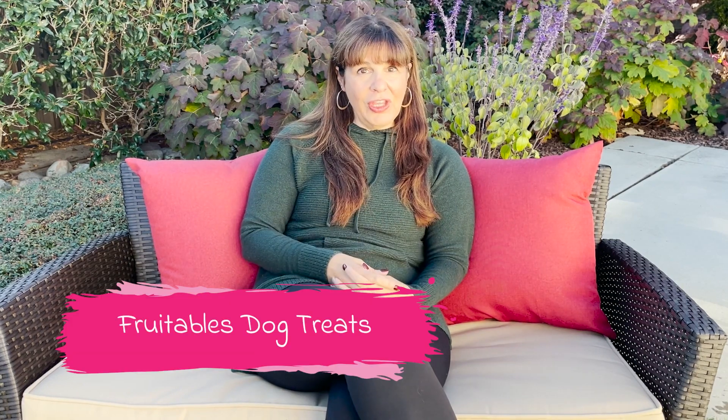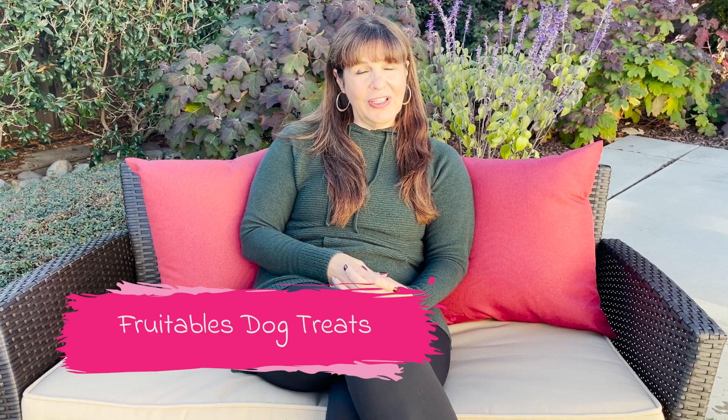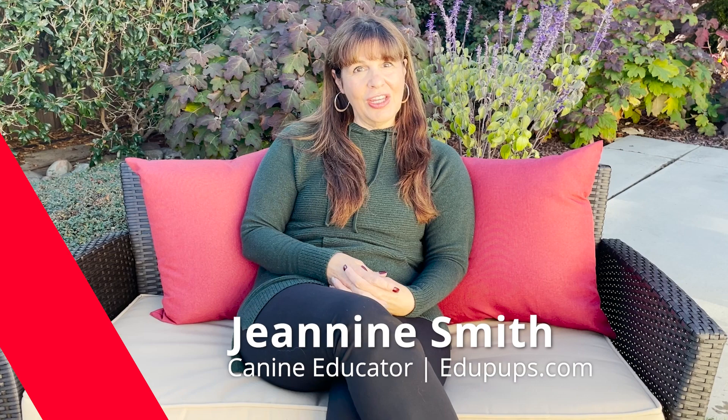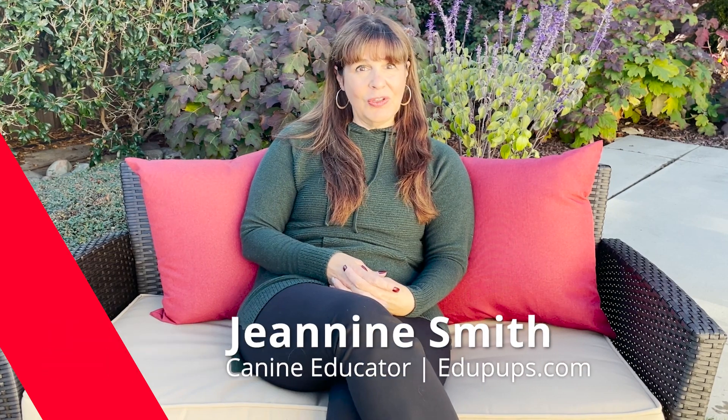Welcome to this podcast on healthy, nutritious dog treats called Fruitables. I'm Janine Smith, canine educator and canine consultant for EduPups, and I would like to endorse this wonderful dog treat.